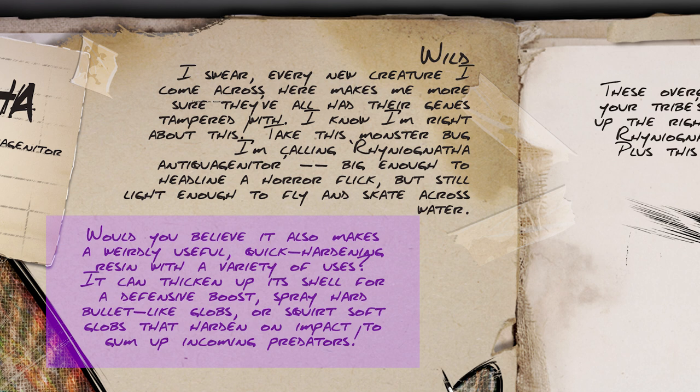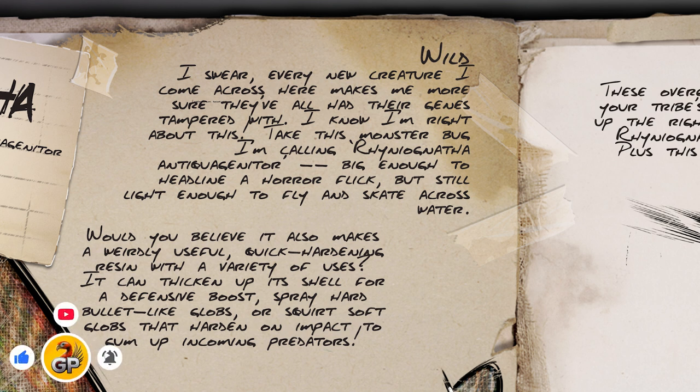The Rhinoognatha can spray hard bullet-like globs — essentially its own ammunition, similar to the Valenosaur that fires quills from its body, most likely using stamina. It can also squirt softer globs that harden on impact, presumably an attack designed to slow down or possibly even paralyze survivors and creatures for short periods. It's sounding like it could be a pretty big pain to deal with in the wild. I suspect swampy areas may be its habitat, though its sheer size might feel out of place even there.